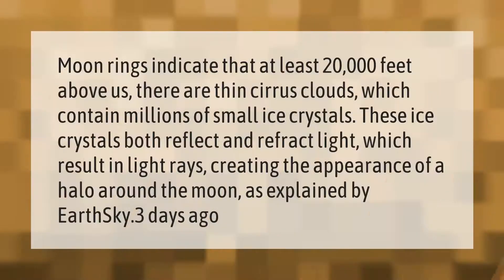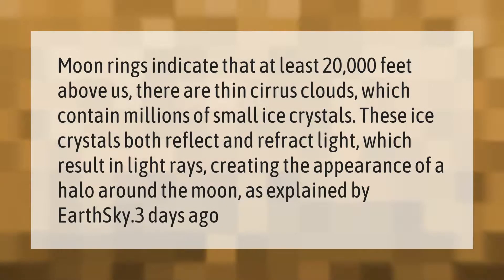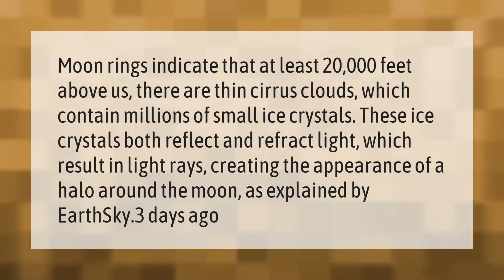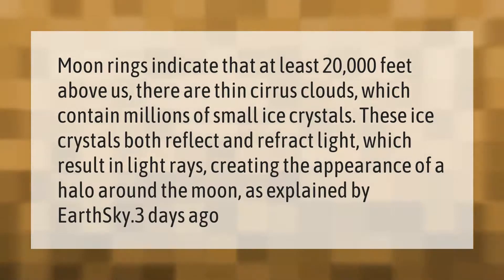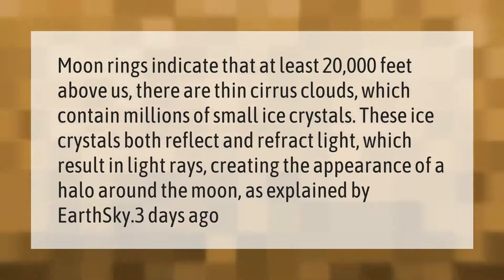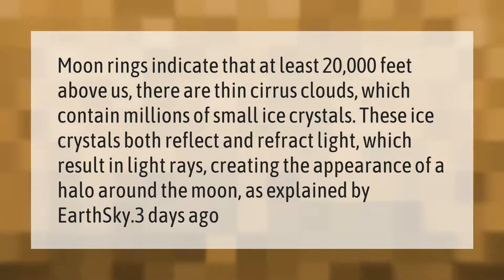Moon rings indicate that at least 20,000 feet above us there are thin cirrus clouds, which contain millions of small ice crystals. These ice crystals both reflect and refract light, resulting in light rays creating the appearance of a halo around the moon, as explained by EarthSky.